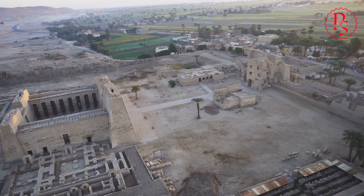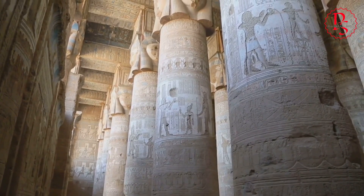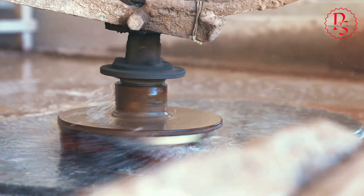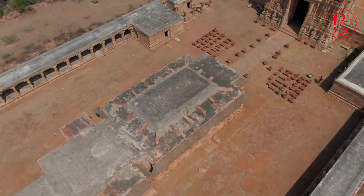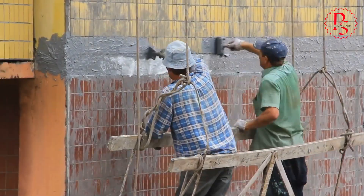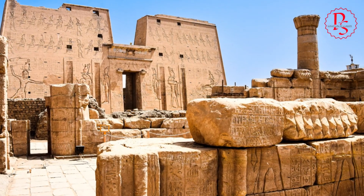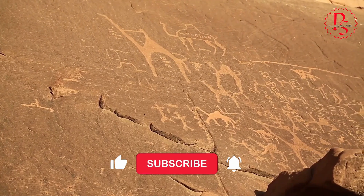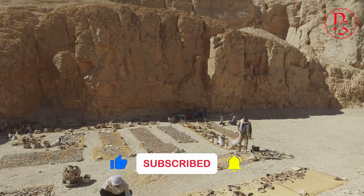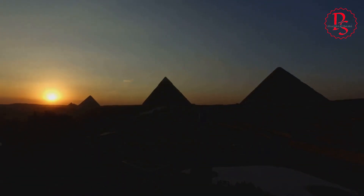The Nile Valley holds countless secrets, whispers of a forgotten past. From the towering obelisks to the massive temple complexes, the evidence of advanced stone cutting techniques is undeniable. At Karnak, the largest religious structure ever built, we find massive blocks of granite, some weighing hundreds of tons, fitted together with astonishing precision. The marks left behind, the striations and grooves, tell a compelling story. Join us as we journey back in time to explore the evidence and unravel the mystery of ancient Egypt's advanced stone cutting techniques.